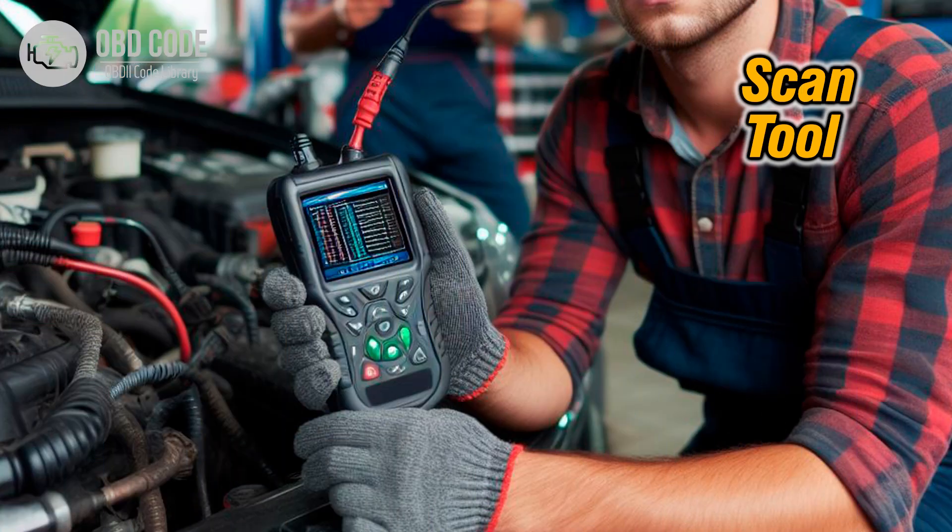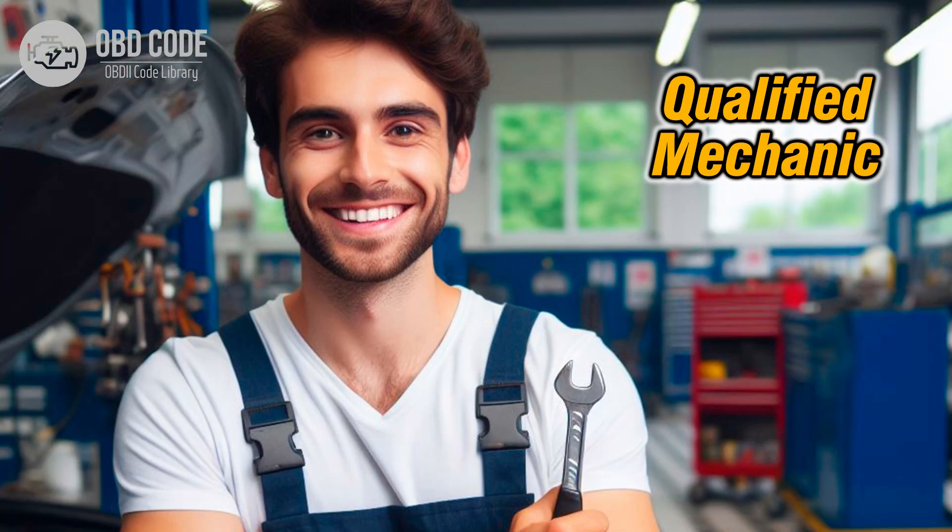6. Clear the trouble codes using a scan tool and test drive the vehicle to see if the issue persists. 7. If the problem continues, further diagnosis may be needed, including checking the TCM or ECM for faults. If you're not confident in diagnosing or repairing transmission issues, it's advisable to seek assistance from a qualified mechanic or transmission specialist.